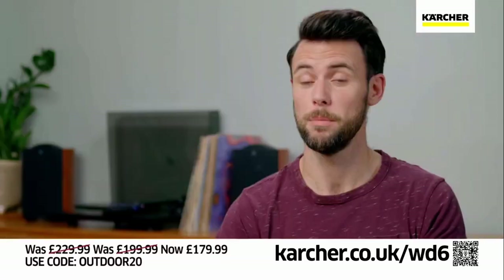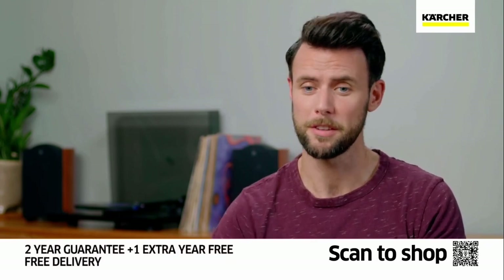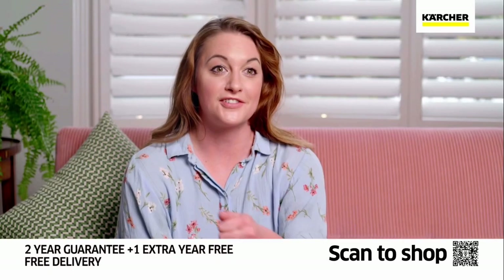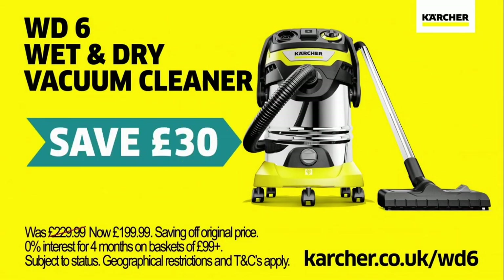My favorite function of the WD6 is definitely the power outlet that is attached — it means I don't have to drag power leads and extension cables everywhere. You can plug the sander straight directly into the WD6 and it cleans up all of the dust and all the mess at the same time.